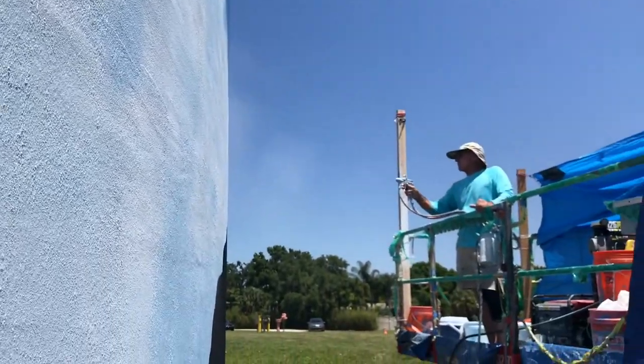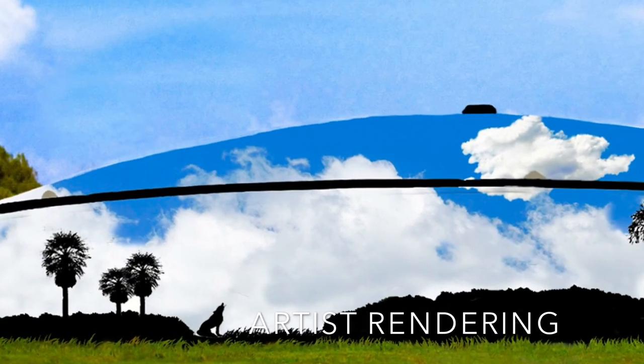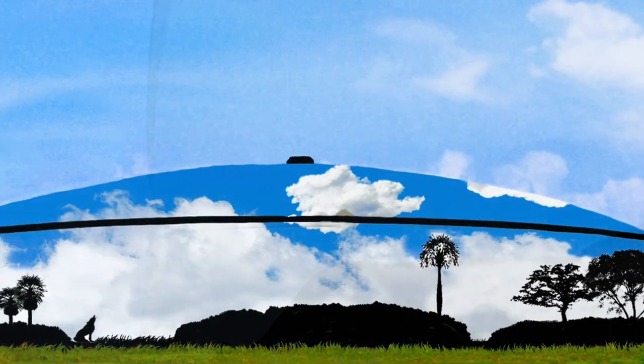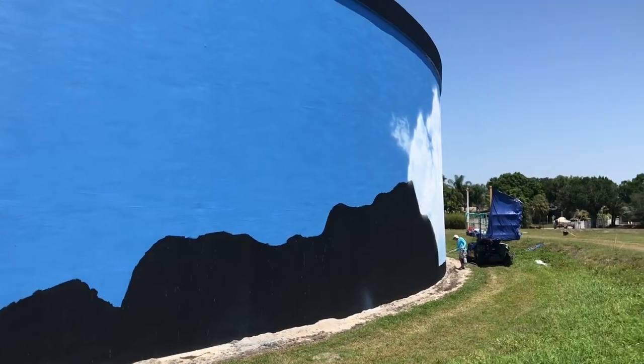We settled on a relatively simple mural with clouds and a silhouette, and we thought that would blend into the surrounding neighborhood very well. An industrial painting contractor took care of large blocks of primary coverage, which were needed after 15 years in the elements with that old coat of paint. But it's up to Tom to bring it to life.